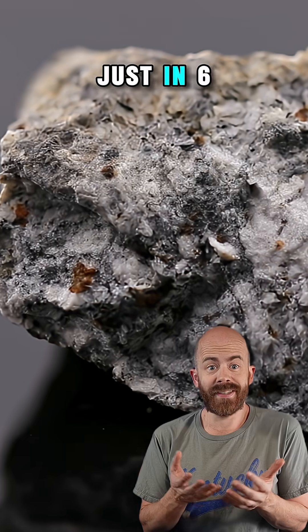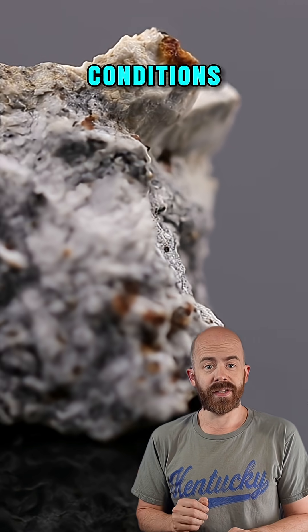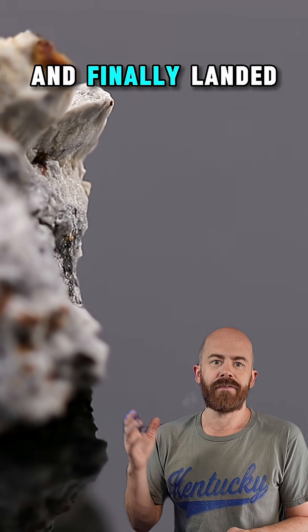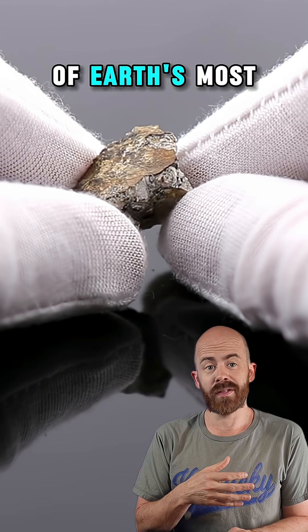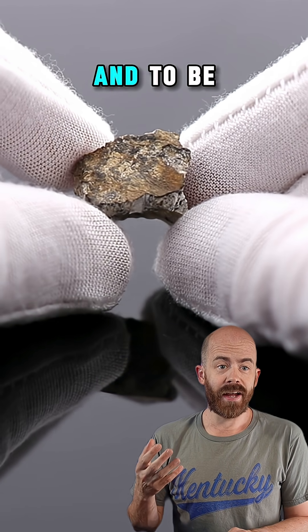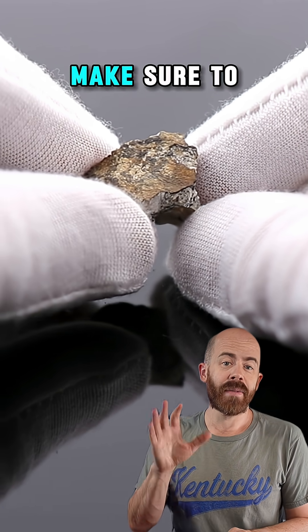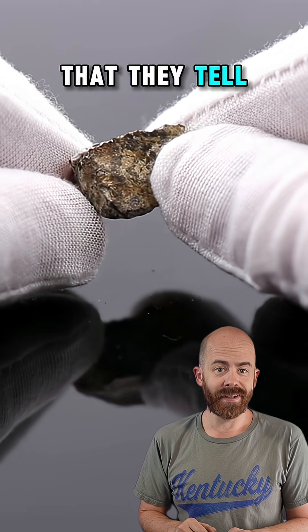In just six grams, you've got a rock forged in the early solar system, shaped by extreme conditions, blasted out of its home, and finally landed right here on Earth in what I think is one of Earth's most magical places. I'm incredibly lucky to have this one in my collection and to be its temporary caretaker. Make sure to follow along for more space rocks and the stories that they tell.